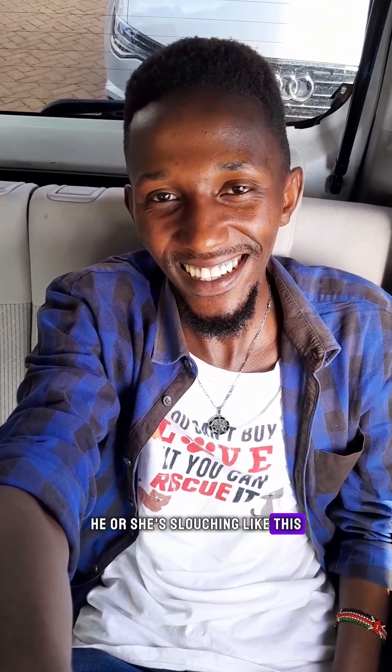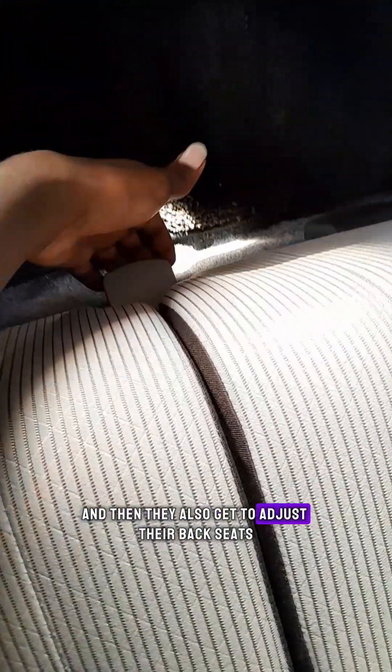So today I have a vehicle that is Uber or taxi friendly. When I show you this vehicle, you'll be like 'Dang, oh my days.' Imagine carrying your client back here — he or she is slouching, and they also get to adjust their back seat. 8 out of 10, you're going to retain that client. And this vehicle consumes around 20 kilometers to the liter. Just imagine the consumption rate.